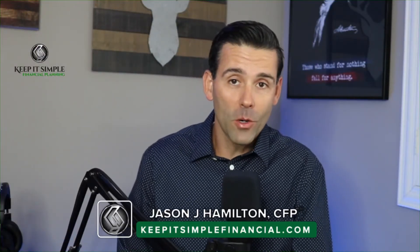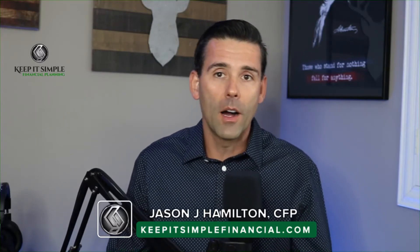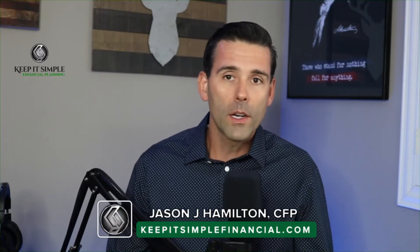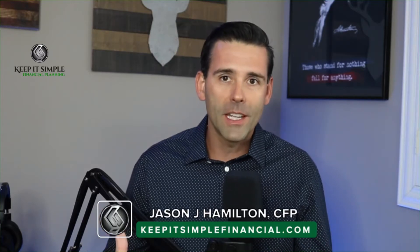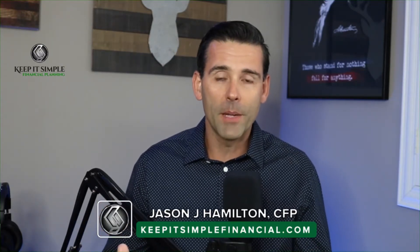Welcome everybody to today's workshop. Everything should be working as it should be. My name is Jason Hamilton, founder of Keep It Simple Financial Planning. Today we're going to follow up on last week's workshop and discuss more about what a net worth statement is, what your cash flow should look like before going into retirement, and I'll spend some time answering any questions you may have.